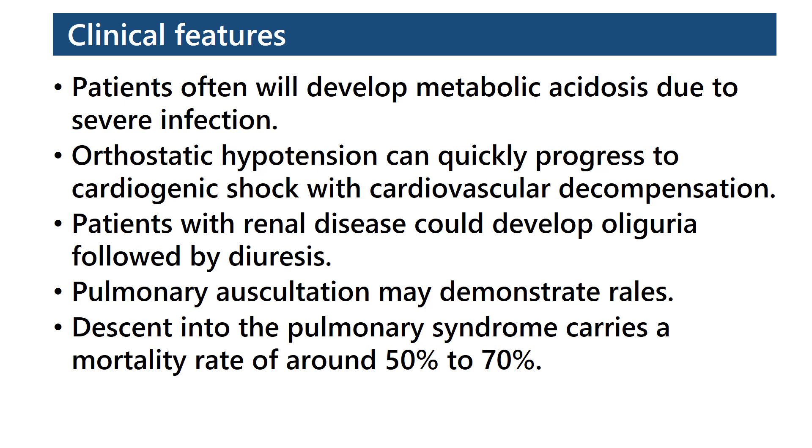Patients often will develop metabolic acidosis due to severe infection. Orthostatic hypotension can quickly progress to cardiogenic shock with cardiovascular decompensation. Patients with renal disease could develop oliguria followed by diuresis. Pulmonary auscultation may demonstrate rales. Descent into the pulmonary syndrome carries a mortality rate of around 50% to 70%.